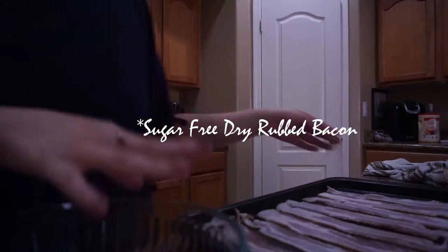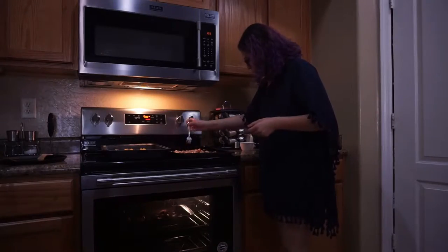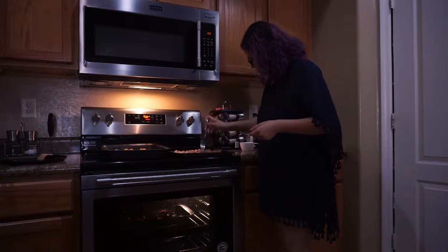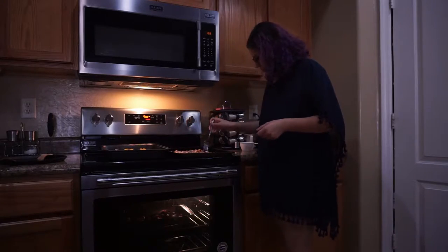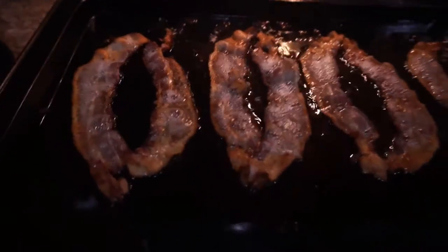Next is some sugar-free dry rubbed bacon that I'm cooking up for salads and sandwiches. I make sure to flip the bacon once it's halfway through — these only need about six to nine minutes in the oven. I flipped them and put them back in for the remaining three minutes, then took them out to cool.